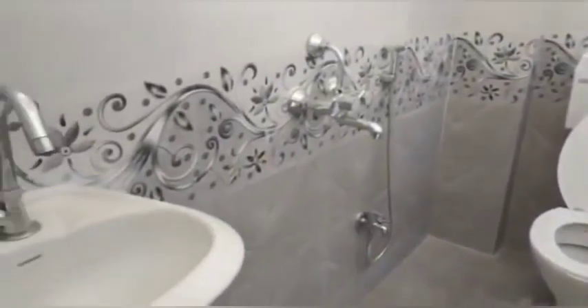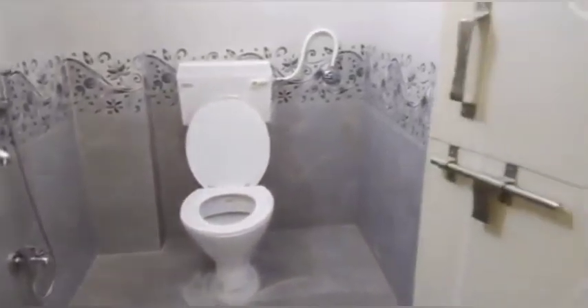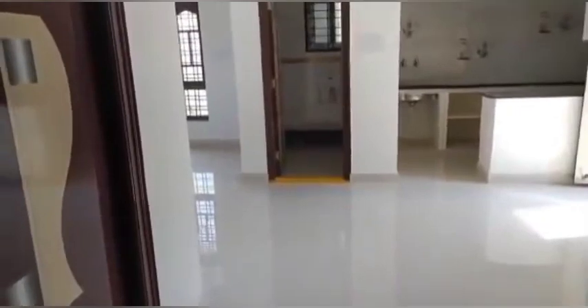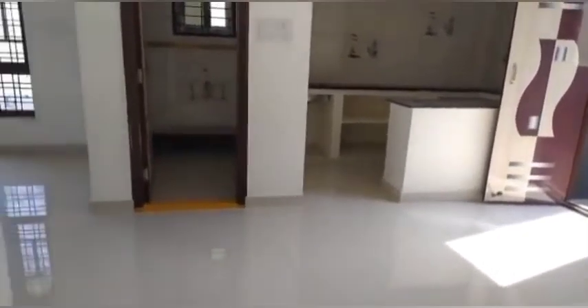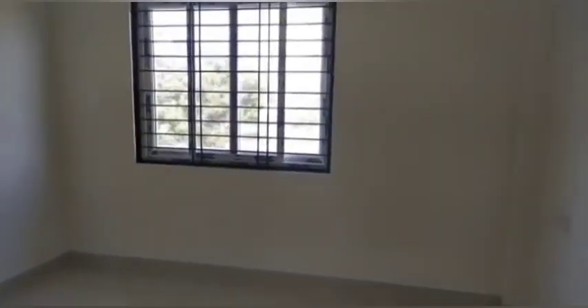Bedrooms are designed for different sizes and you can also have a different kitchen design. Every room is completed. We can accommodate our customers well. You can buy the house, loans are easy to clear, and these are attractive houses. The small bedroom is spacious, attractive, and simple in design, with racks, shelves, and various design options.